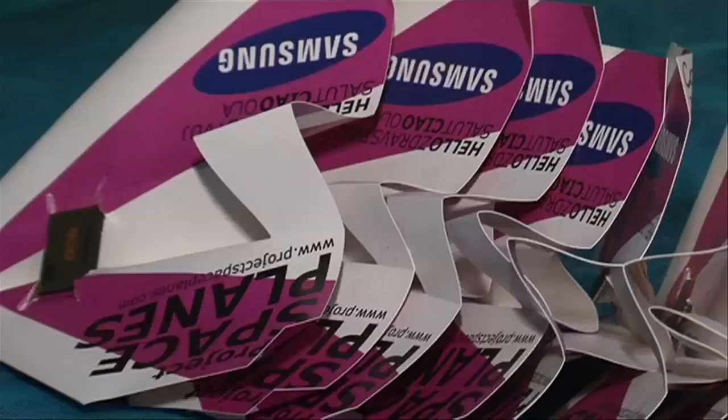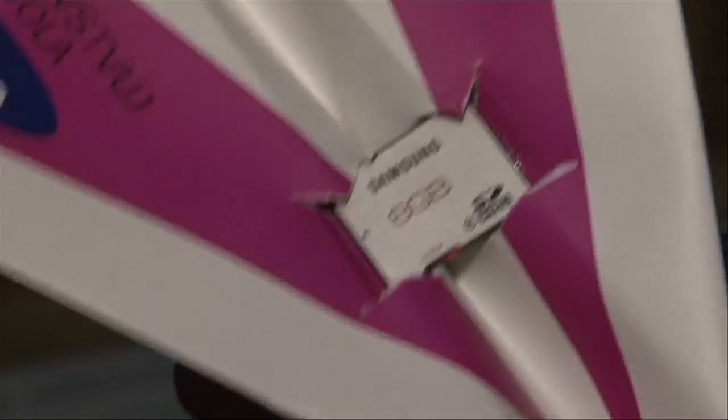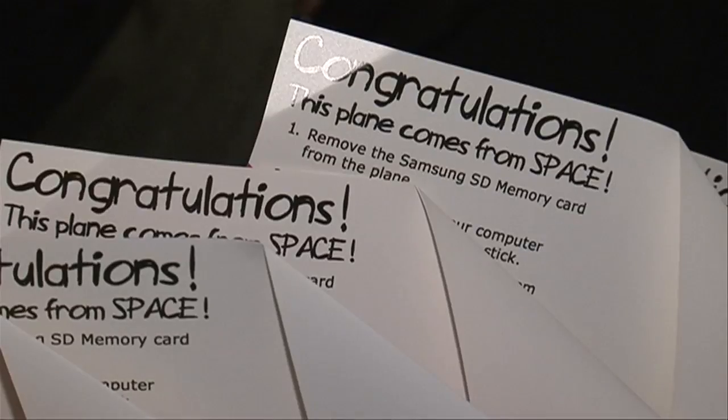So this is one of the planes. We are putting a memory card on each of these planes, and it is going to prove how durable they are because hopefully the cards will survive the journey. People from all over the world have been uploading messages onto our website. We have put those messages onto these memory cards. People find the memory cards, plug them into their computer, and they will get the messages from people all over the world — and we get to find out how far the planes have gone.